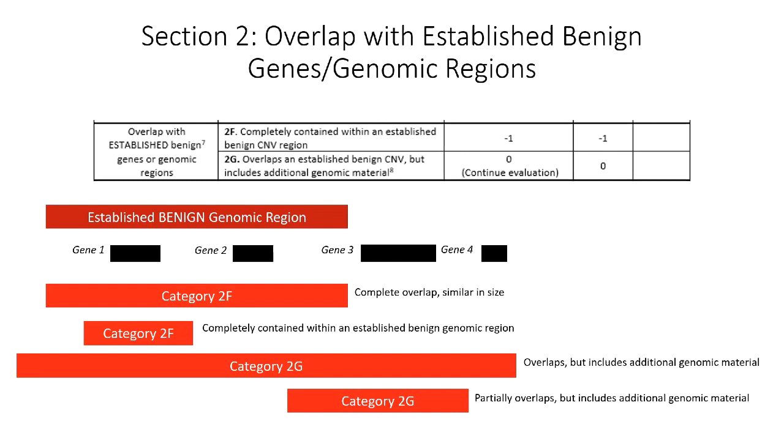One must also consider if the CNV overlaps with established benign genomic regions — those curated by the ClinGen dosage sensitivity process. These are regions frequently observed in the general population at a rate of 1% or higher, not elevated in cases versus controls, and not associated with any specific phenotype. If the deletion is completely contained within an established benign region, enough points are deducted to classify it as benign. If it overlaps but additional material is present, no points are awarded and the reviewer is encouraged to continue evaluation.